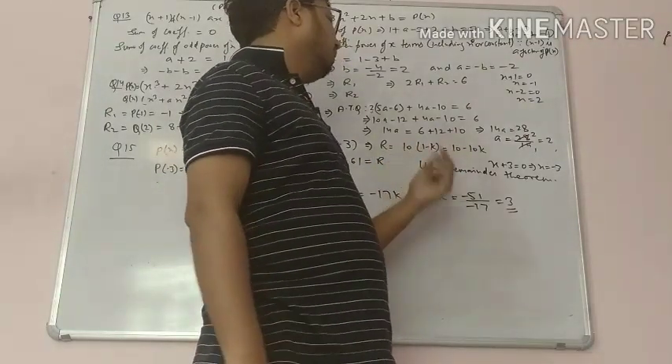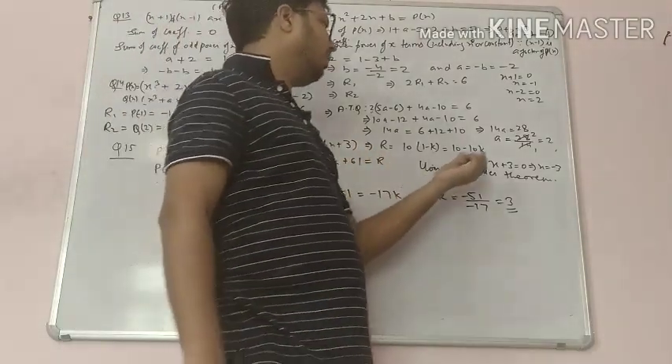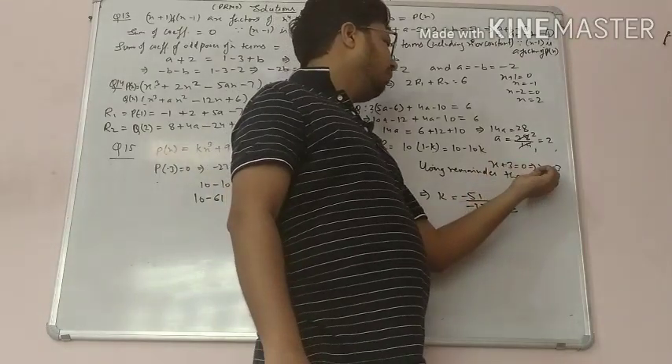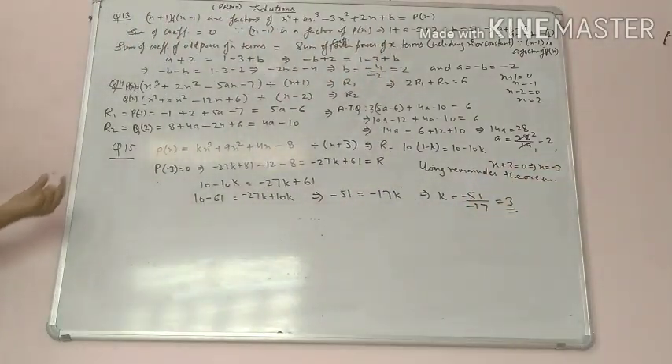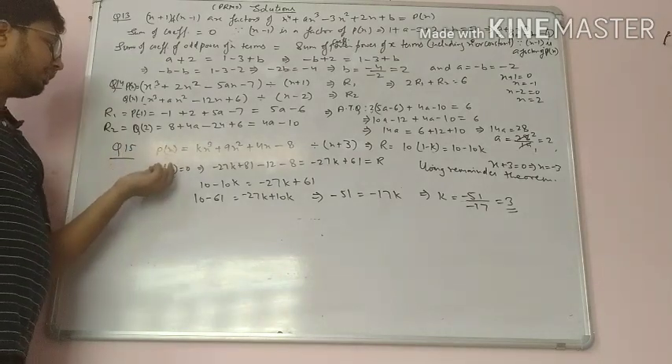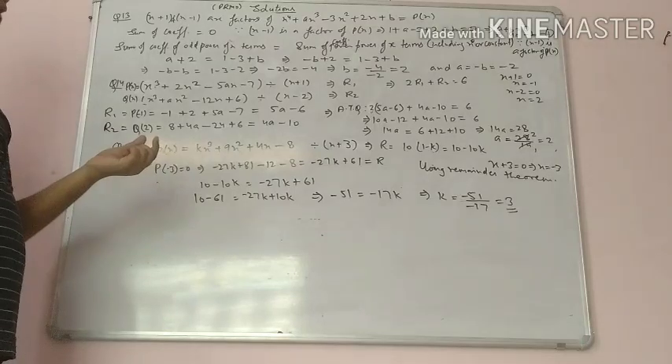Question 14: the polynomial kx cube plus 9x square plus 4x minus 8, when divided by x plus 3, gives remainder 10 bracket 1 minus k, which equals 10 minus 10k. Set x plus 3 equals 0 so x equals minus 3, and substitute that value to find the remainder.